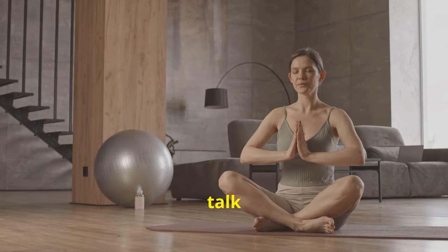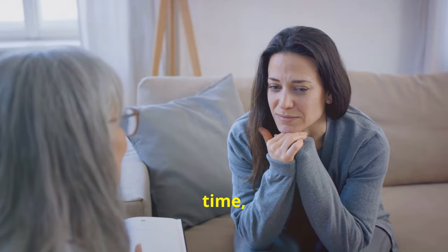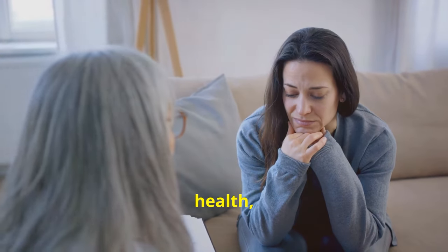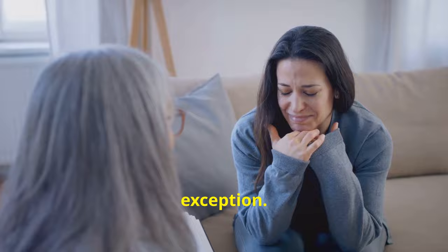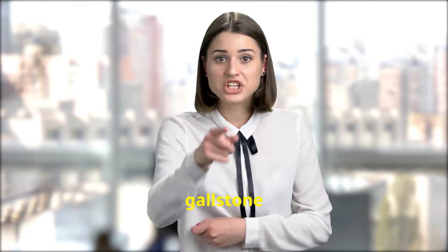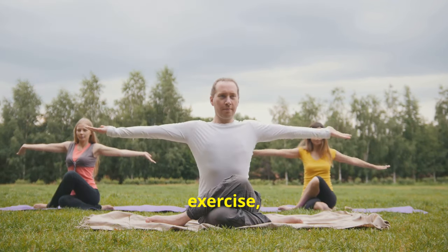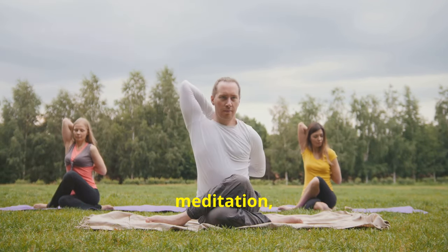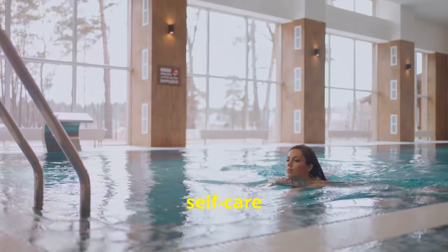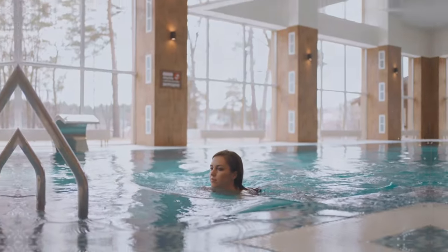Tip number 19: manage stress. Chronic stress can take a toll on our physical and mental health, and our gallbladder is no exception — it can disrupt bile flow and increase the risk of gallstone formation. Find healthy ways to manage stress such as exercise, yoga, meditation, deep breathing exercises, or spending time in nature. Prioritise self-care and make time for activities that bring you joy and relaxation.